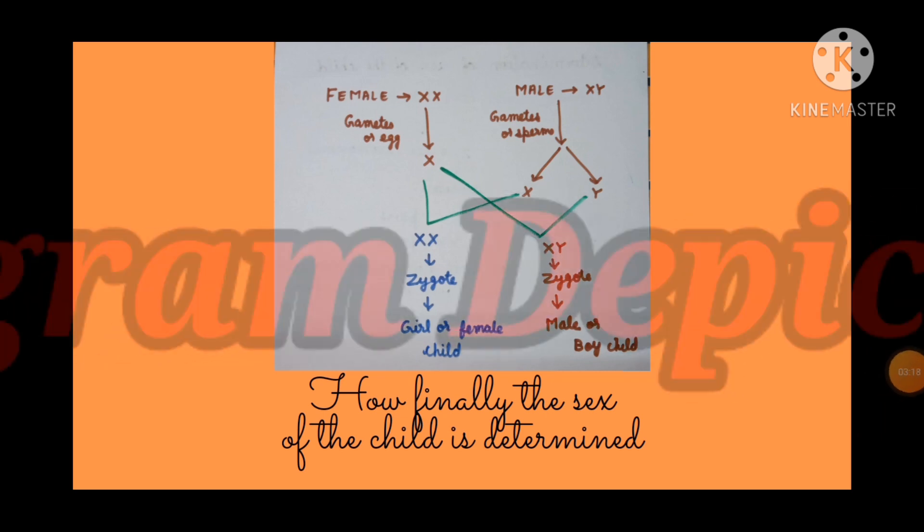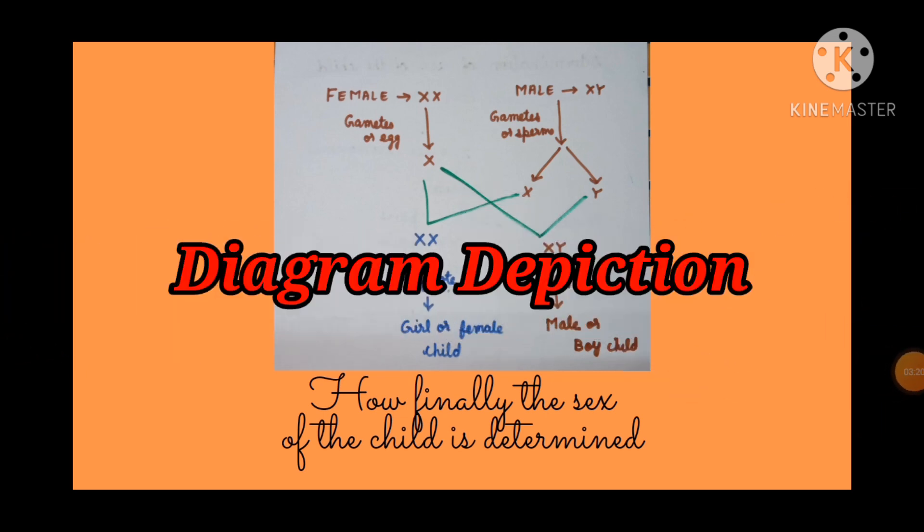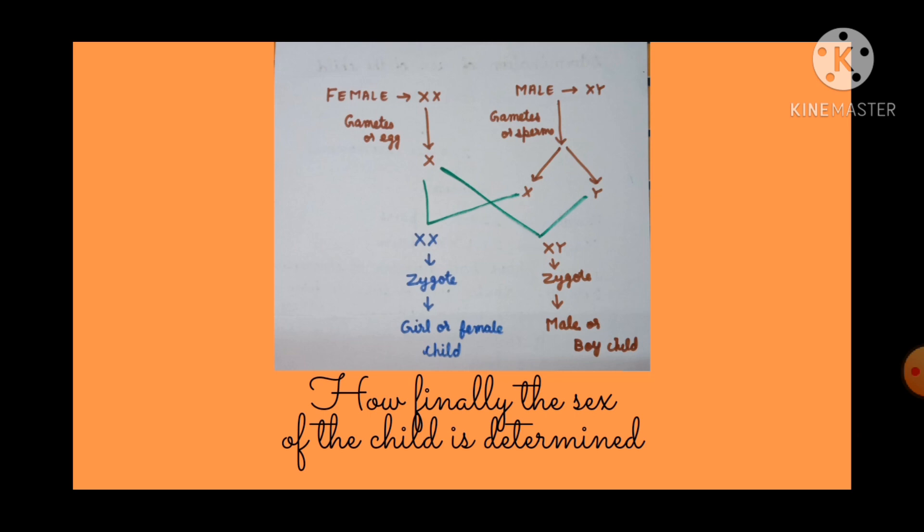From this graphic representation you can see that female has XX as its genetic constitution as sex chromosomes. As mentioned earlier, in gametes there is only half the number of chromosomes. So when the female's genetic makeup is XX, its gametes or egg or ovum will have only one X chromosome. Now, as the male's genetic constitution is XY, its gametes or sperm will have two types of chromosomes.